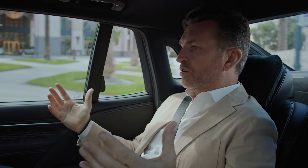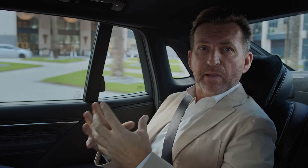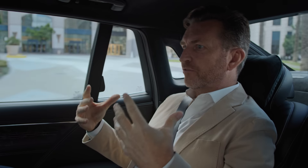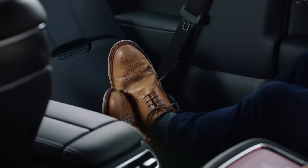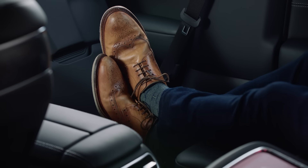Everything about the interior of the G90 is what you'd expect from a contemporary luxury flagship. It's the way they overlap the metal, the leather, and all these other fine trim materials to really bring you a sense of comfort, luxury, and design.